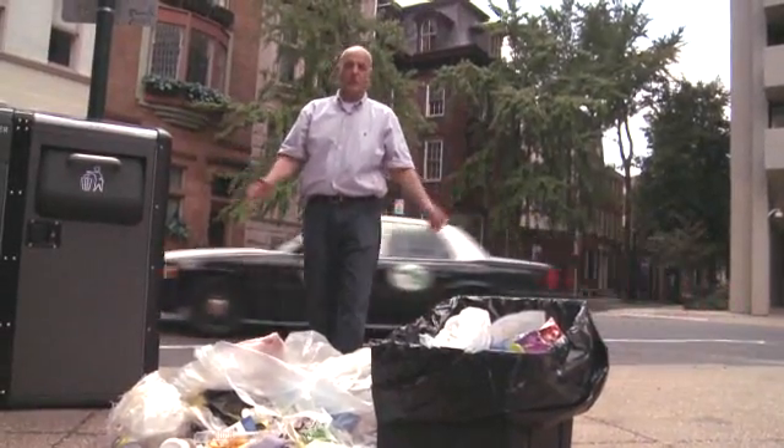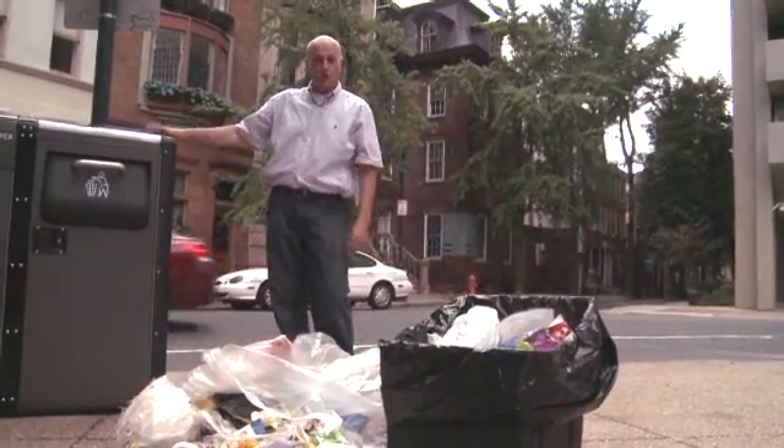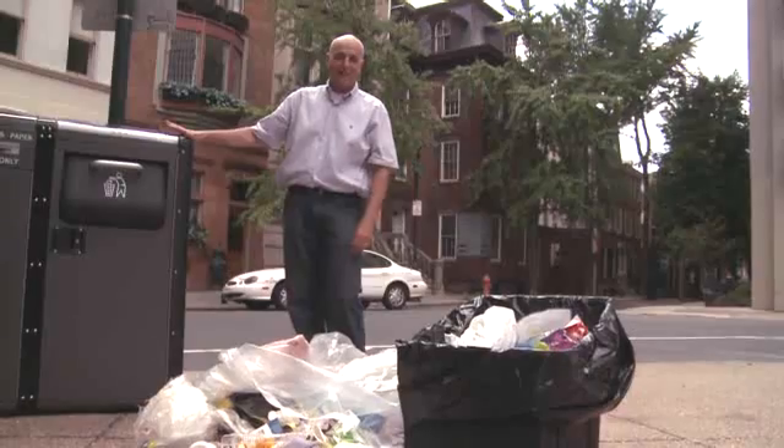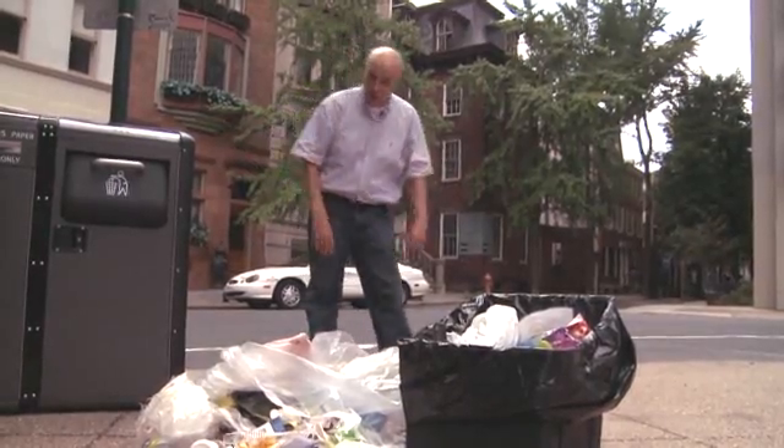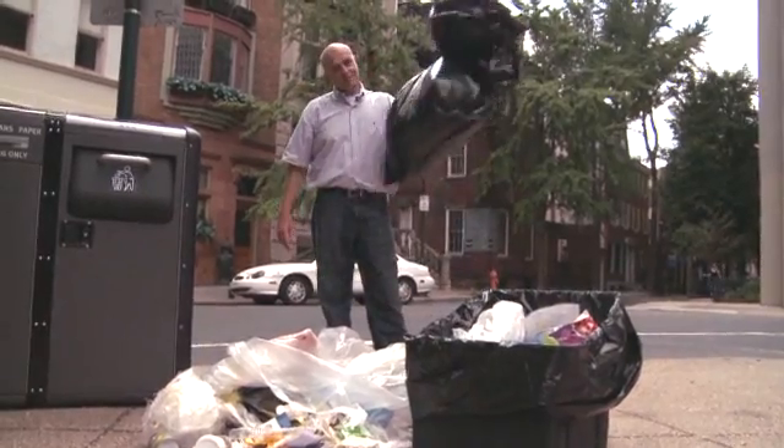We're in the city of Philadelphia, this is Rittenhouse Square, and we're going to take a look at a pioneering program that's putting solar-powered trash compactors on over 900 street corners in the city that can turn this amount of trash into this amount of trash.